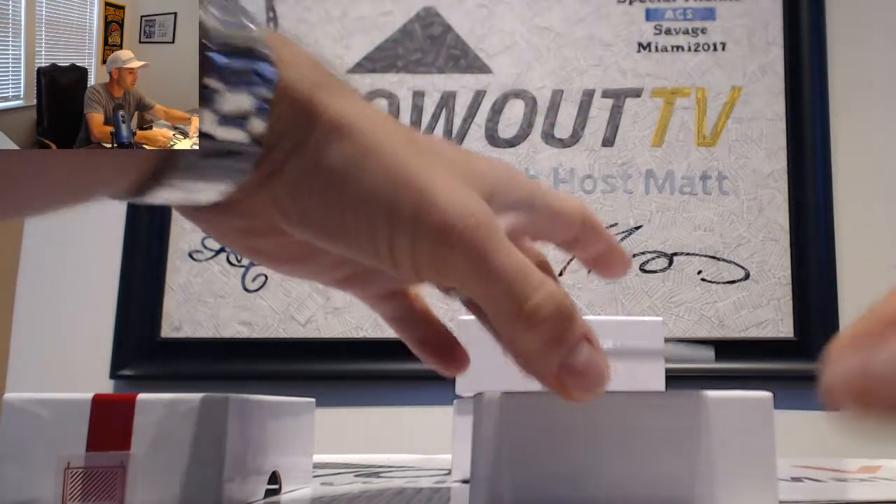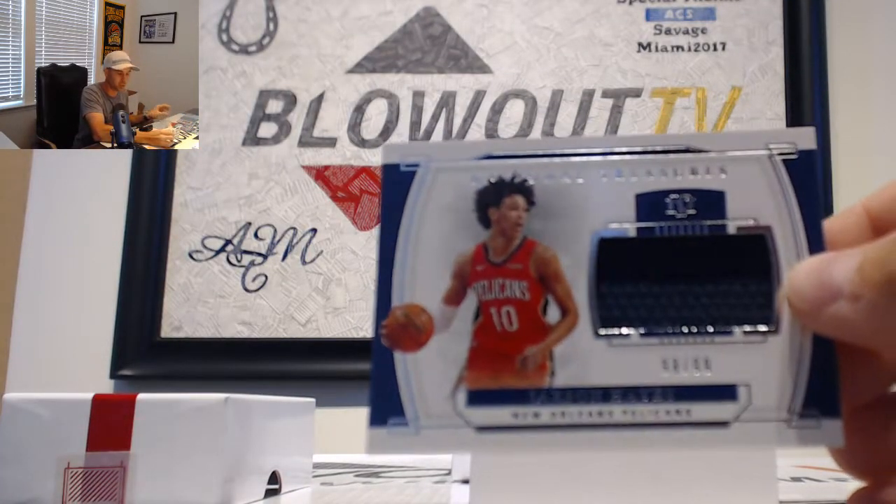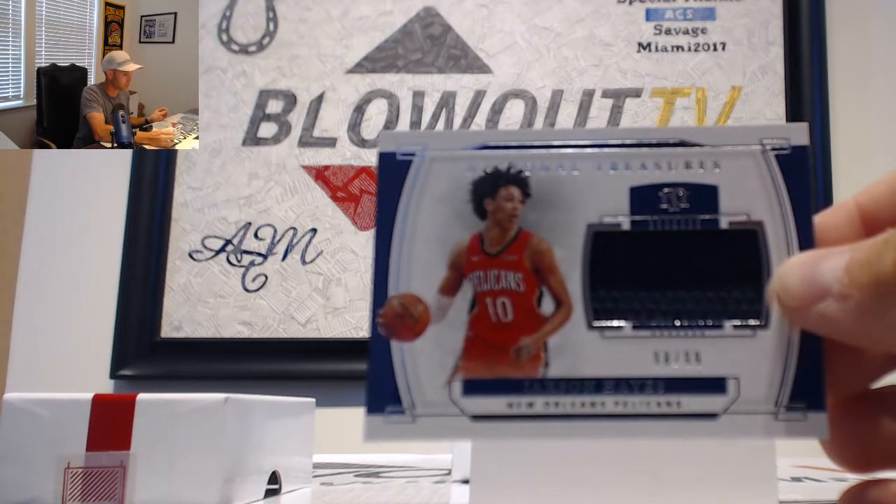We'll finish up this box with a Jackson Hayes jersey — that is Pelicans, number 299 — goes to LJ Types.